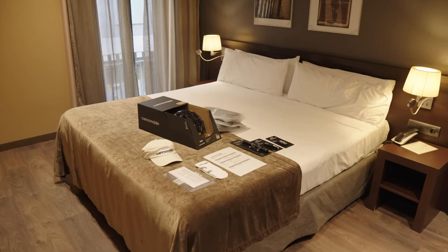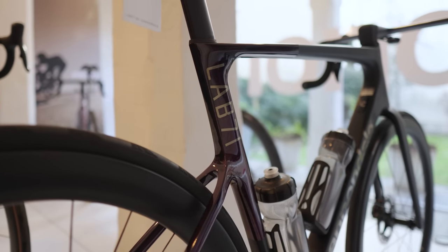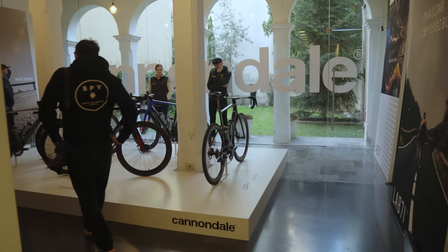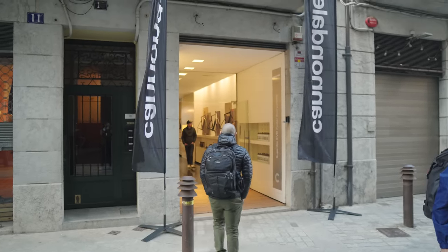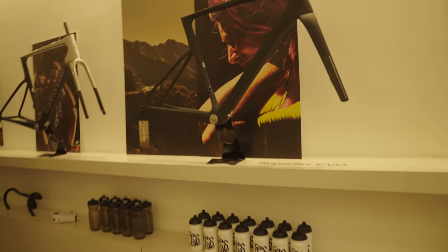Last week Cannondale flew me out to Spain to check out their brand new Super 6 EVO 4, which is the newest iteration of their flagship performance road bike. I'm considered cycling media — I'm very privileged, they flew me out to be part of this product launch. But to be perfectly clear, this is not an advertisement. They didn't pay for me to make this video, they have no creative control, no input on how I make this video.